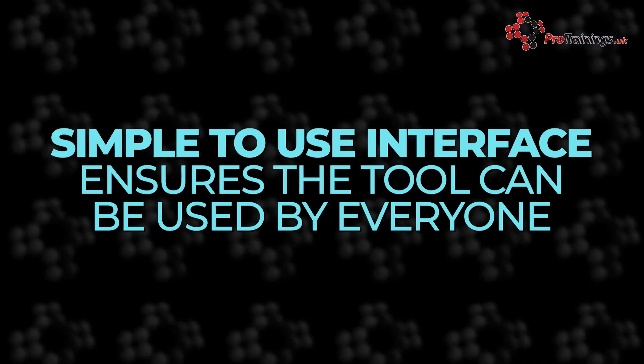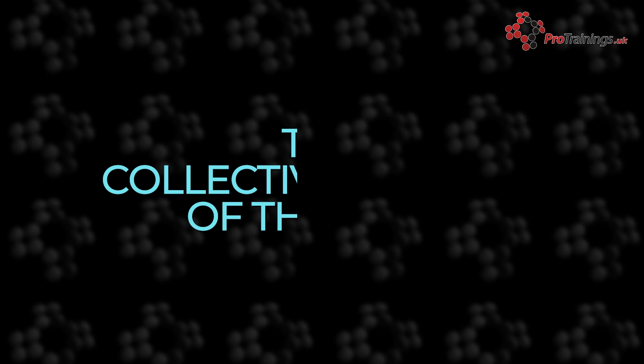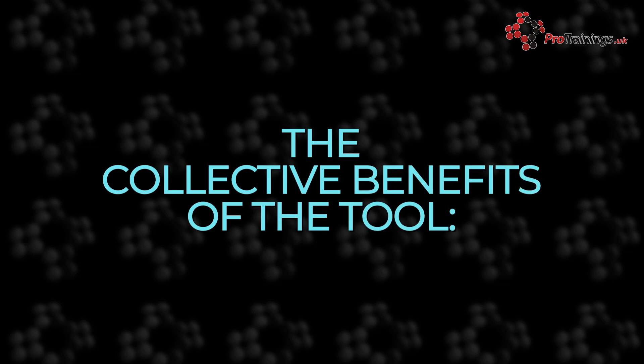The beauty of the tool lies in its intuitive design. The interface is simple to use, making it accessible for people of all ages and technical proficiencies. The speed of this process also reduces congestion in waiting rooms.